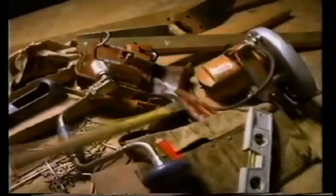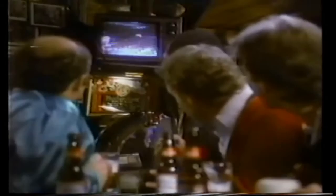This Bud's for everyone who's ready for the action when the whistle blows. Yeah, just for you, that distinctively clean, crisp taste that says Budweiser. This Bud's for you.